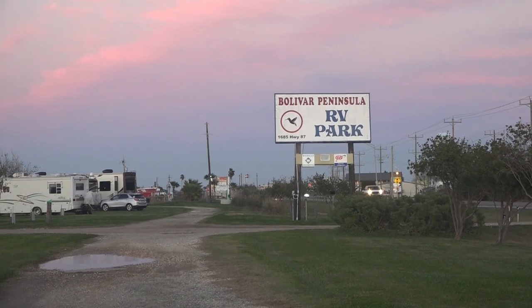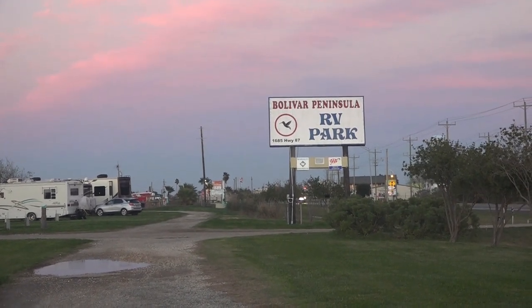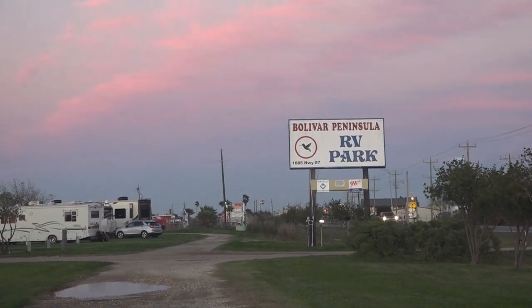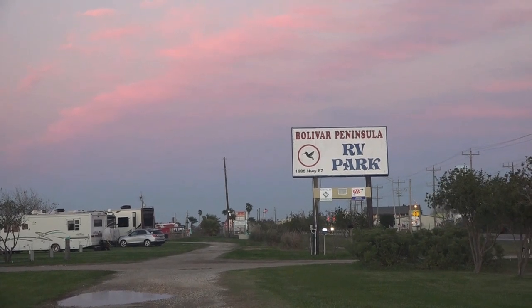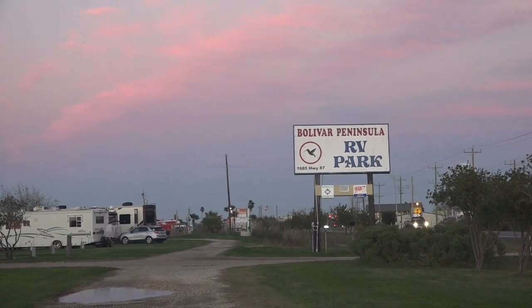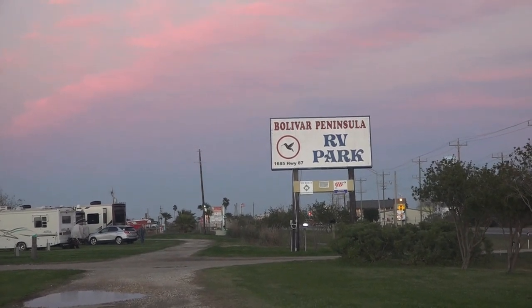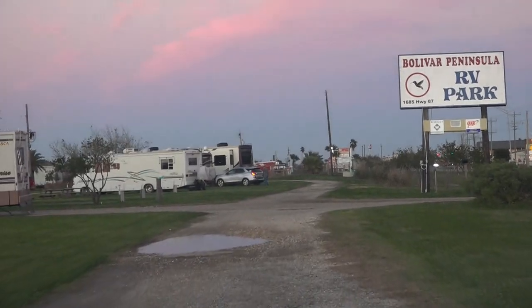This is where we're staying — the Boulevard Peninsula RV Park. Not a bad little park. I think it's $31 a night for the section we're in and goes up to $47 on the lake. It's got 90 camping sites right on the main drag on Highway 87, convenient to everything on the peninsula. We've enjoyed our two weeks here.